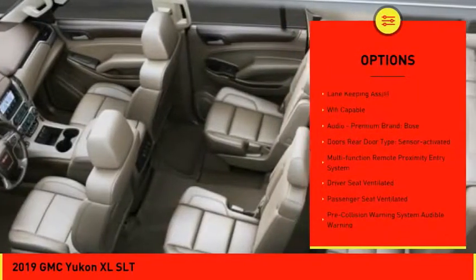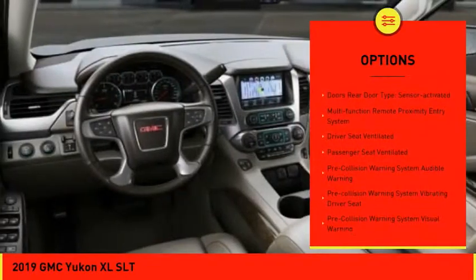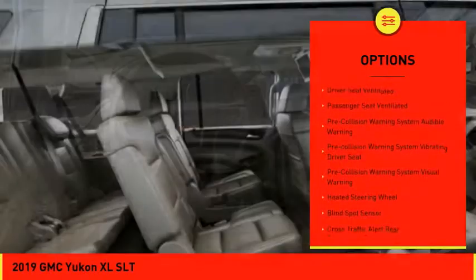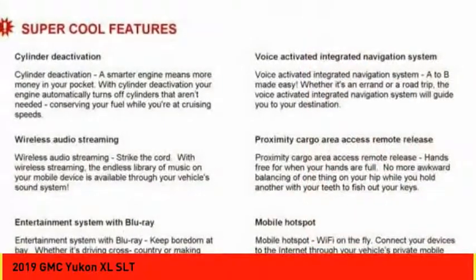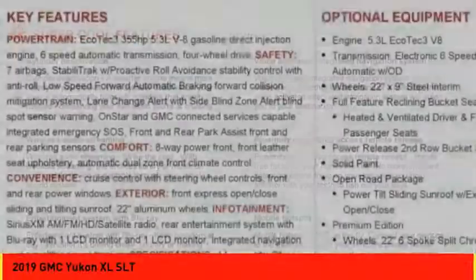Leather trim seats, traction control, stability control, remote engine start, autonomous braking, power steering, cruise control, universal garage door opener, trip odometer, power brakes.